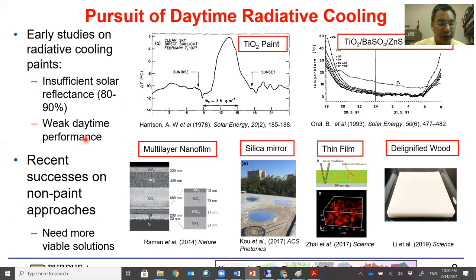In the last decade or so, great successes have been achieved in non-paint approaches, such as multilayer nano-films, silica mirror, thin film backed on a metal substrate, and delignified wood. These advances are very encouraging. However, they are limited by not being scalable or having a metal layer on the back that has to be very thick to function. So we still need more viable solutions such as the paint approach.